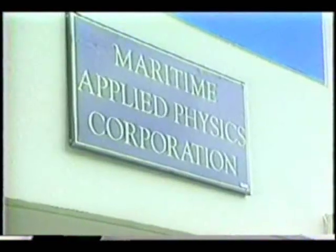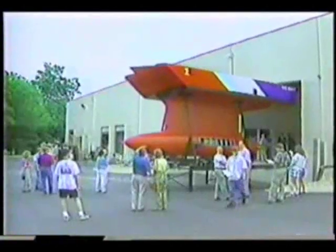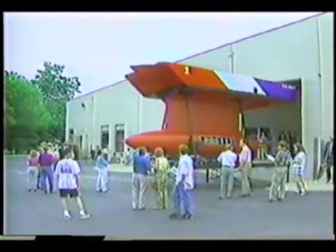Under a small business innovation research contract with the U.S. Navy, Maritime Applied Physics Corporation in Laurel, Maryland, designed and built a 12-ton, 35-knot High SWAS. The High SWAS demonstrator, named Quest,